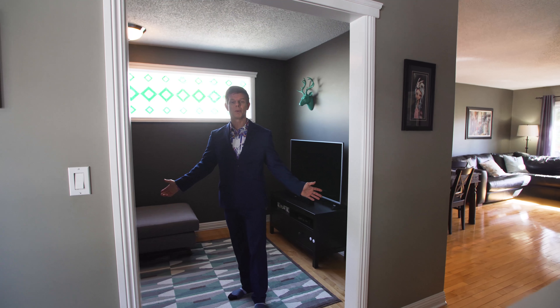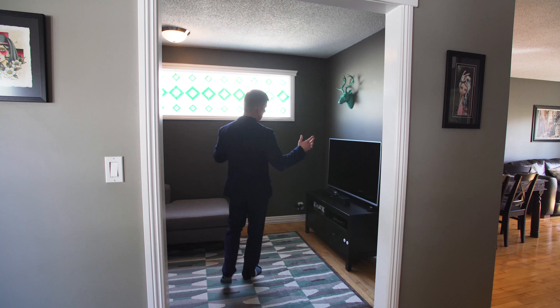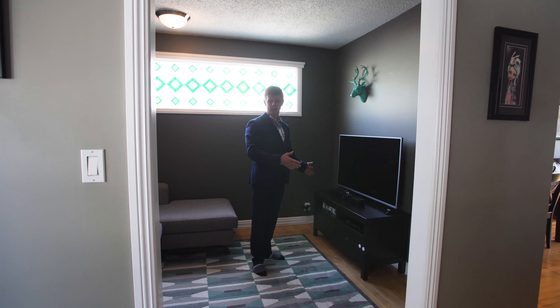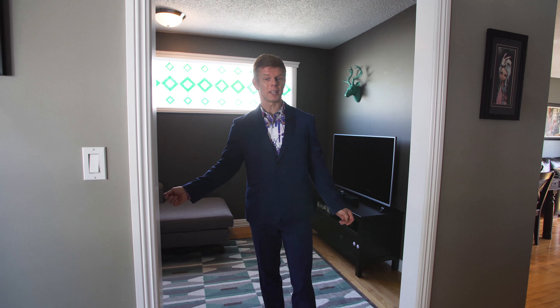Take a look at this nice little bonus room — it's your own den right on the main living area. This could be easily used as a TV room like they've done here, maybe a guest room, or even a second dining area.